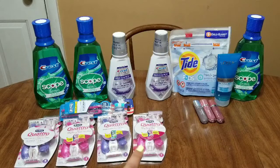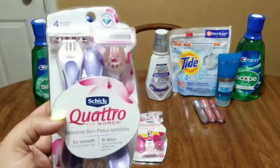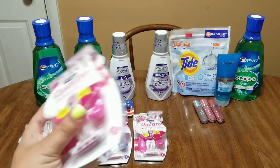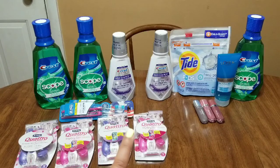I have two different transactions here. Starting with the first transaction: Schick disposable razors are on sale for $5.99. I got two packages of the Schick Quattro for Women — the purple one with four blades, three razors, sensitive skin — and two packages of the Schick Quattro for Women Raspberry Rain. The deal is they are on sale for $5.99, and when you spend $15 before coupons you get $5 extra bucks back. Four of them at $5.99 each comes to $23.96.